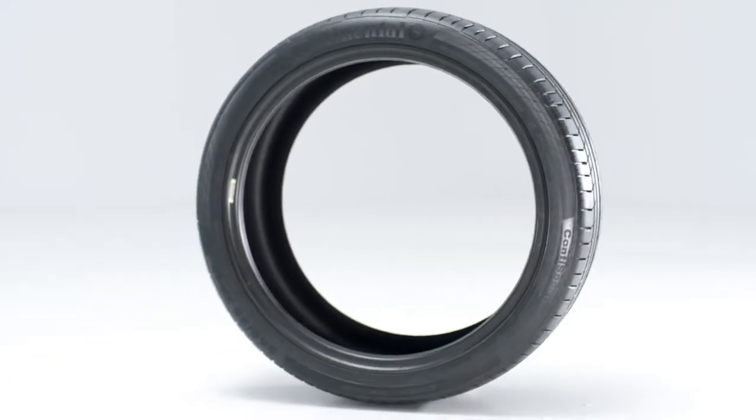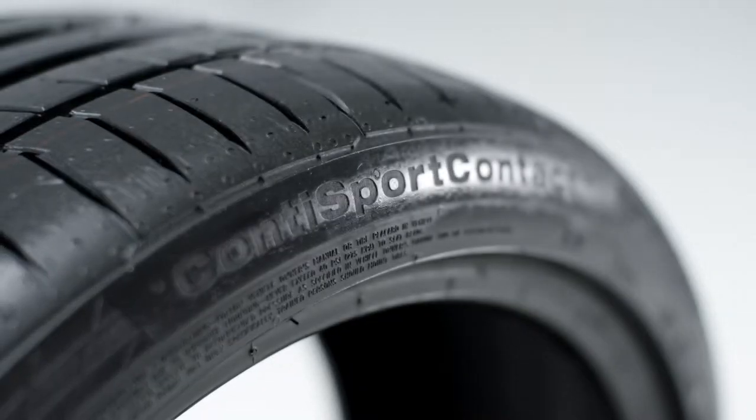Of the ten high-performance tyres we tested, the Continental, when adjusted for the variables over the course of the day, came out on top.